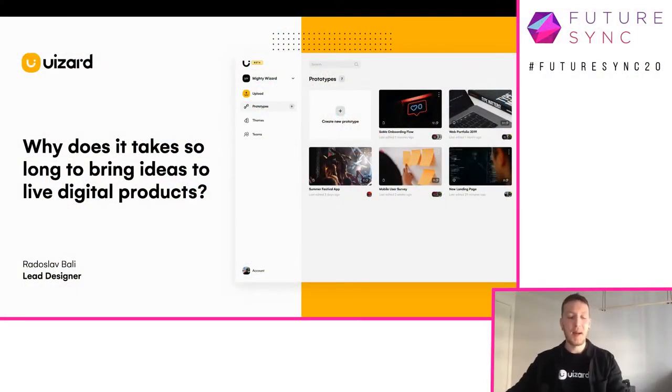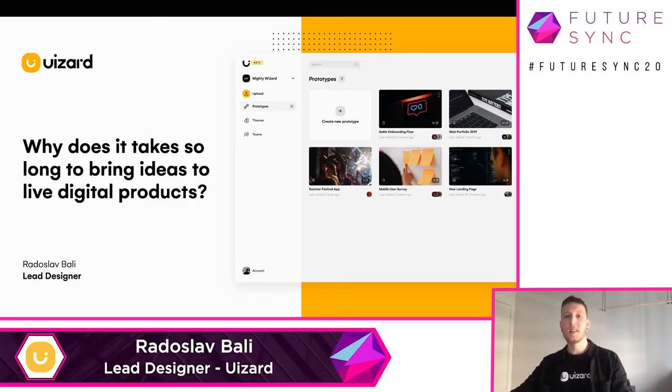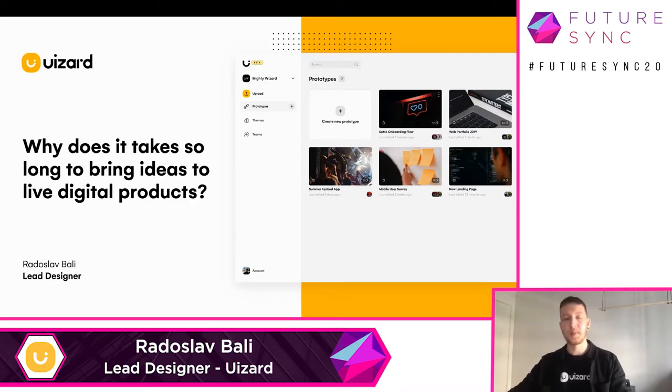Hello everyone, my name is Radislav Bali. I'm a lead designer at Wizard and today I'm going to talk about why it takes so long to turn ideas into live digital products and how we can speed up this entire process. I am originally from Slovakia but I have been living in Denmark for the past five years. Throughout my career I have been working for different agencies and startups, and for the past two years I have been working at Wizard where we are trying to make the best prototyping tool ever to help you guys validate your ideas much faster.